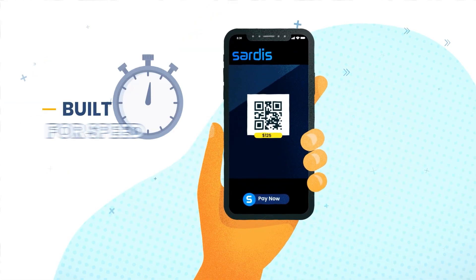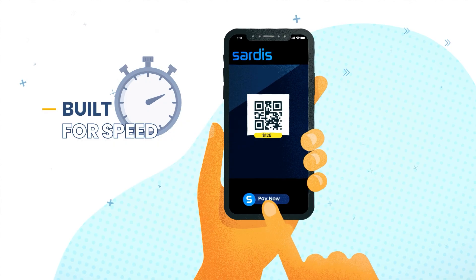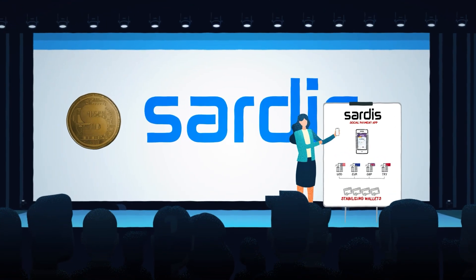It's time for a new blockchain system built for speed without sacrificing security. That's why we created the Sardis Ecosystem.